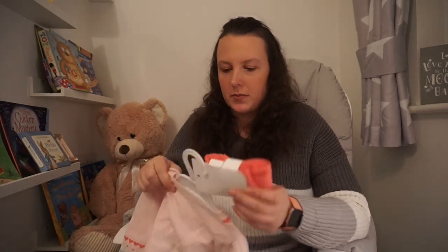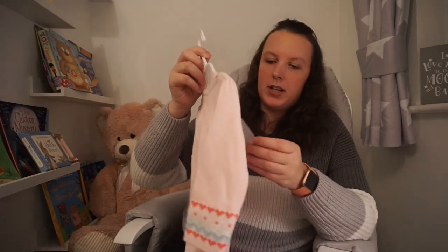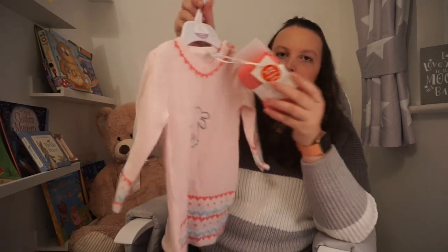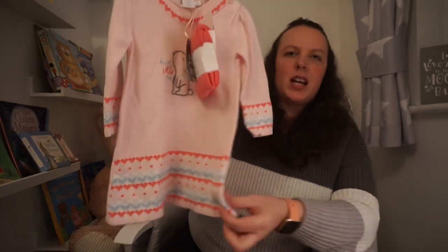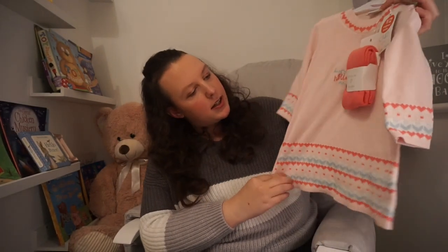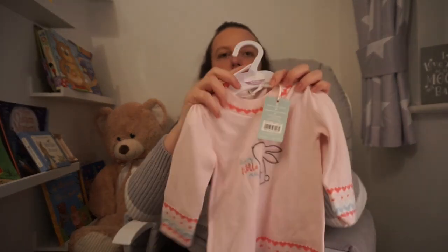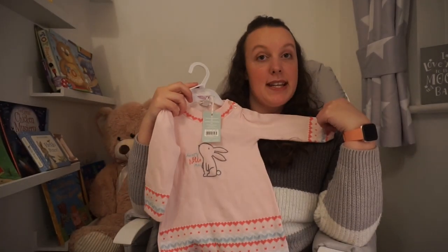So the next few things are from a few random shops. This was actually from Boots, from their Mini Club, and was in their half price sale. It was originally £18 reduced to £9. It's this little knitted jumper dress type thing and you get tights with it. I just thought it was so cute with the little bunny on it — that would be a nice one for Easter as well.